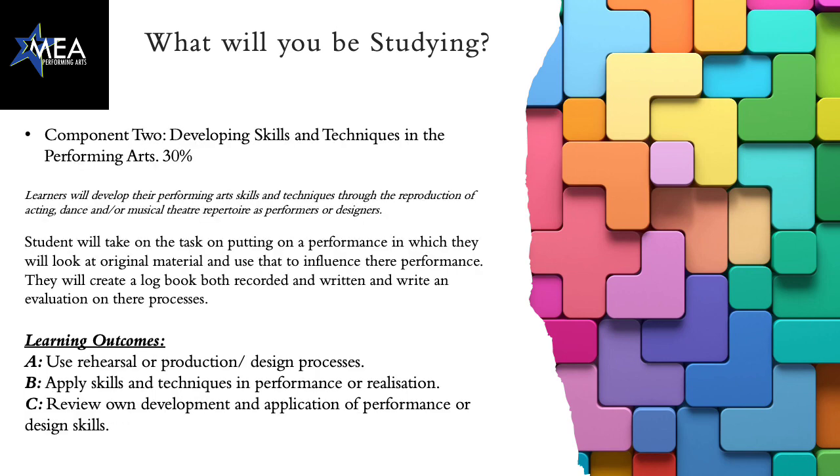Within component two, you'll look at developing those skills and techniques of the performing arts. It's also worth 30% of your BTEC. Within this, we'll look at the rehearsal process of either an original performance or an influenced performance. You'll be able to create a logbook, either recorded or written, and it can be as creative as you want. You'll then also apply those skills and techniques that you've learned into a performance, which can either be performed in front of an audience or without. You'll then be able to write an evaluation and review on your own development and application of the performance or, if you're doing production, design skills.